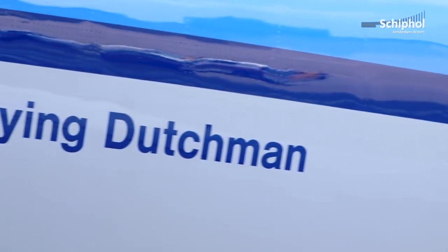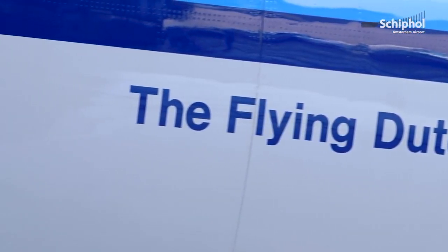This is Hangar 11 at Schiphol East in the Netherlands. Today we are going to wash the fuselage of a Boeing 777. In business language we call it Boeing Triple 7.